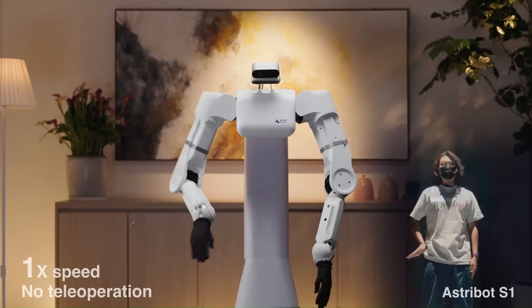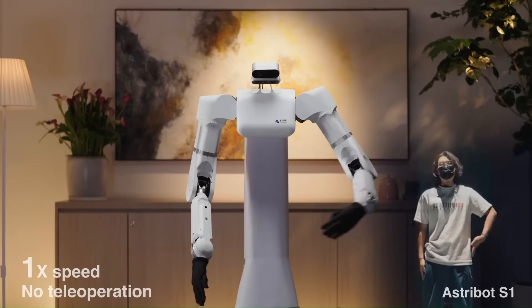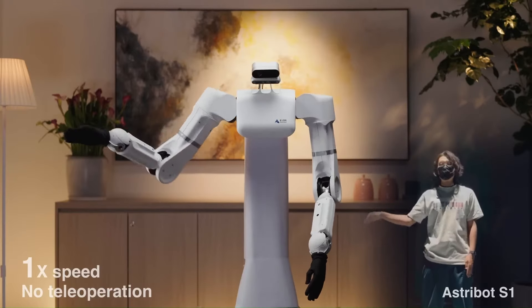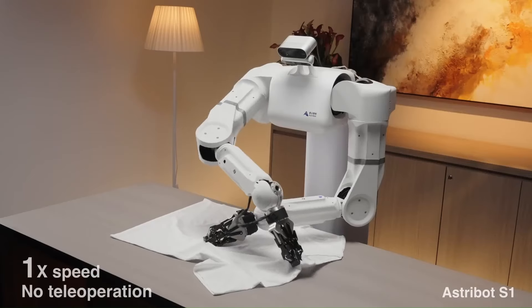Whether managing inventory in a warehouse, assisting with household chores, or providing real-time data for research applications, the Astribut S1 offers unparalleled versatility and reliability. By seamlessly integrating sophisticated technology with user-friendly interfaces, the Astribut S1 is poised to set new standards in robotics and automation, making it an invaluable asset for both personal and professional use.